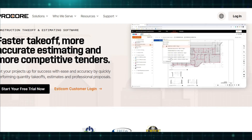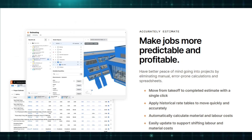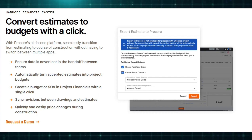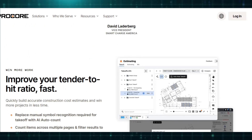During project execution, Procore facilitates seamless collaboration by offering a document management system where all project stakeholders can access updated blueprints, RFIs, submittals, and change orders in real-time. The drawings tool supports real-time markups, version control, and automated revision tracking, ensuring that field teams always have access to the latest plans.